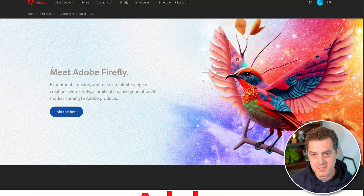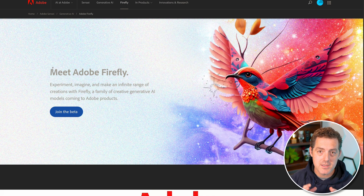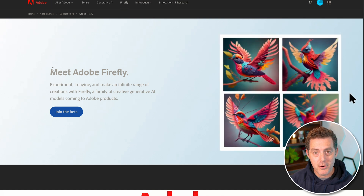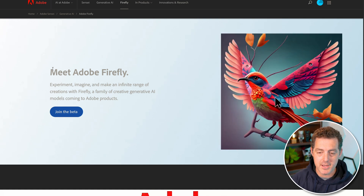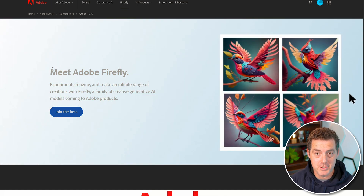The first thing we're going to be talking about today is Adobe's competitor to MidJourney. We all knew this was going to come. Adobe is the premier name in anything having to do with photos, photo editing, videos, and video editing. Adobe's product is called Firefly, and it is a direct competitor to MidJourney.